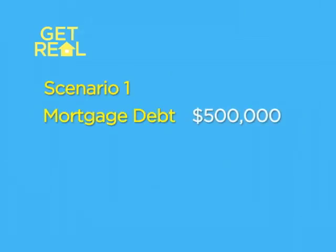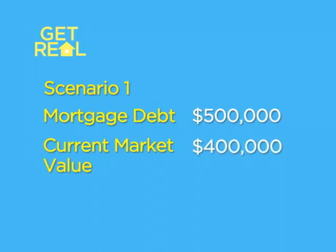Let's take a look at example number one. 500,000 ang utang nila — whether it's a first or a second, or isang loan. But the current market value is only 400,000, so underwater siya. The number one option, obviously, if you want to keep your property, you can do loan modification. Just like what we've been saying, merong guidelines. The number one guideline for loan modification is that 31% of the gross household income must match the 2% interest rate.